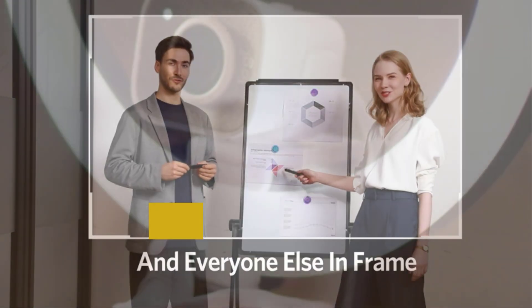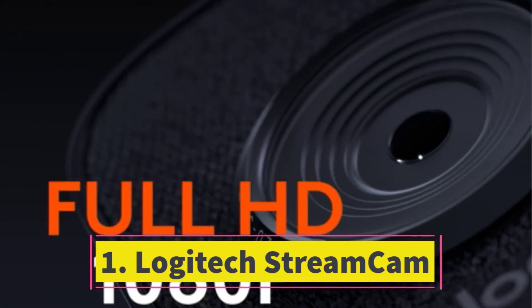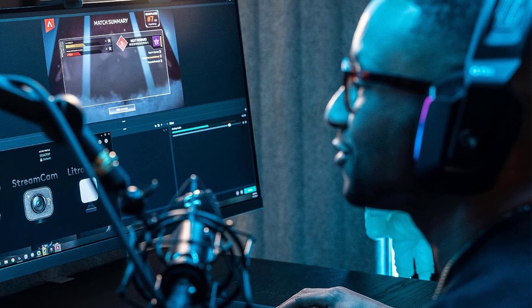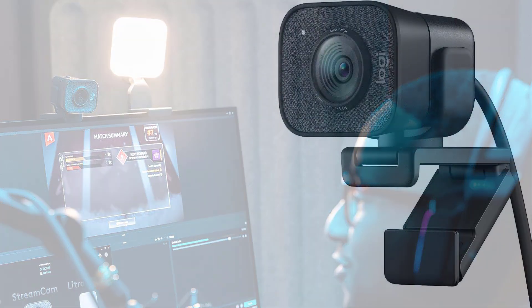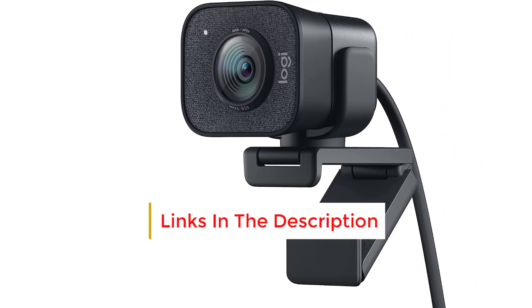Number one: the Logitech Stream Cam. Though a few years old, it remains competitive alongside newer models with its 1080p 60fps capability. This camera accommodates both horizontal and vertical orientations, making it versatile for TikTok and video calls alike.